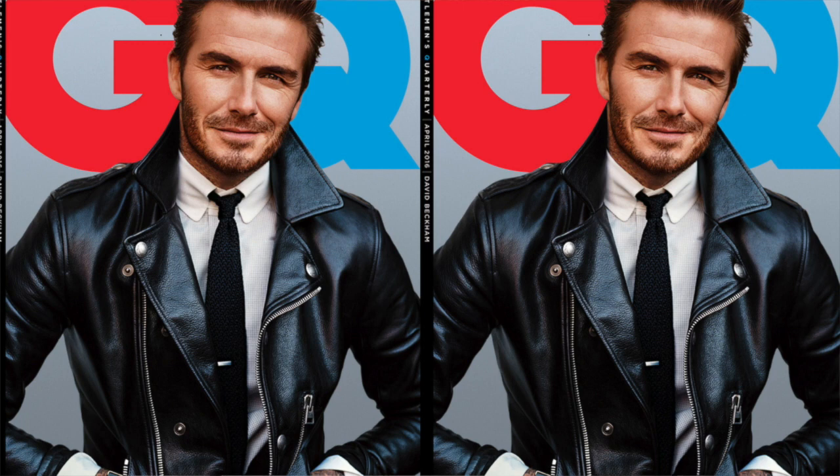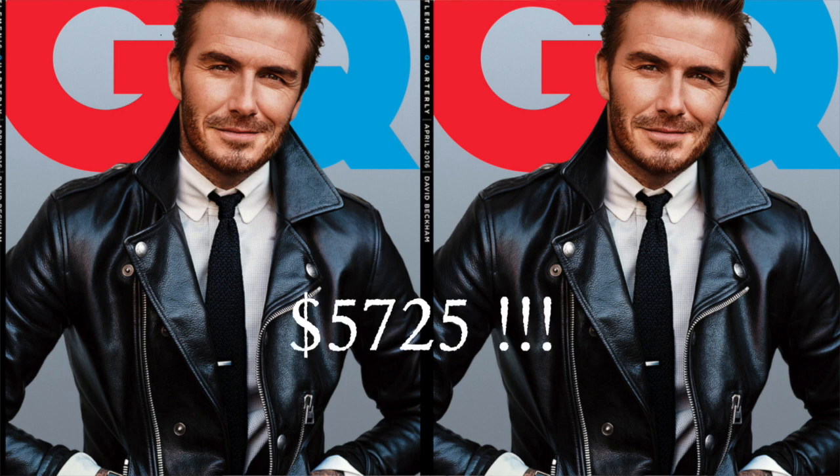So first let's break down Mr. Beckham's outfit. As you can see, he has the black biker jacket, shirt, and tie — all from Tom Ford. Jacket $4,890, shirt $615, tie $220, for a grand total of $5,725.